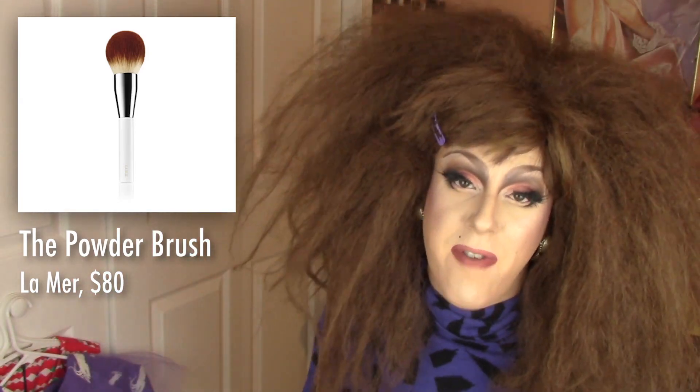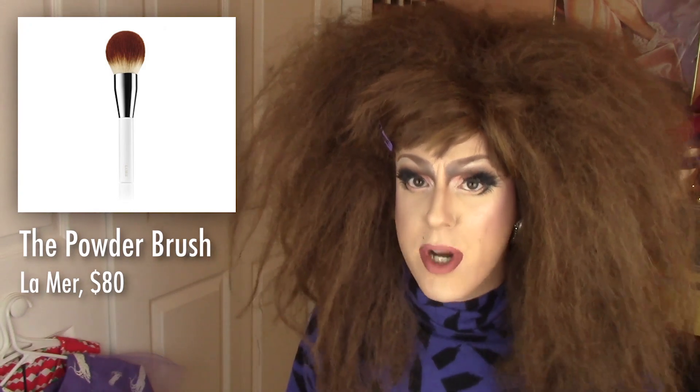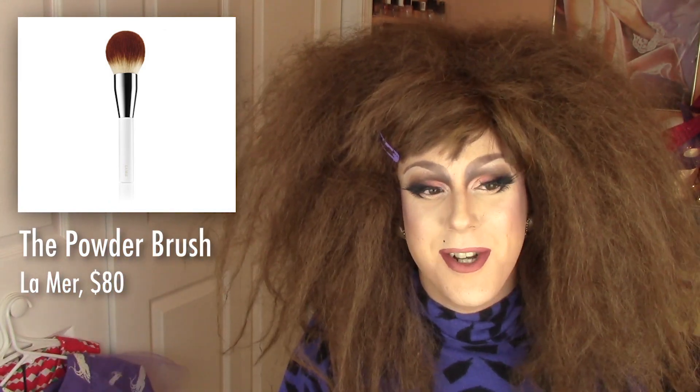Bottom line with this brush: it's $80. It's too expensive. I'm sure it's beautiful and fluffy and fabulous. Can you find a cheaper version? Yes. Would I suggest maybe even trying the IT Cosmetics brush, which is pretty expensive but not nearly as expensive as this? I think it's at Ulta — I felt them, you could actually feel them, they're super soft. The whole La Mer brand is just so fancy and overhyped. I was in a duty free and a woman at the La Mer counter said 'welcome to La Mer,' and I was like, I thought I was in Minneapolis. The pretension level of this brand, the luxury — it's just too much. Don't spend $80 on a powder brush. I don't need it, I'm not gonna buy it.